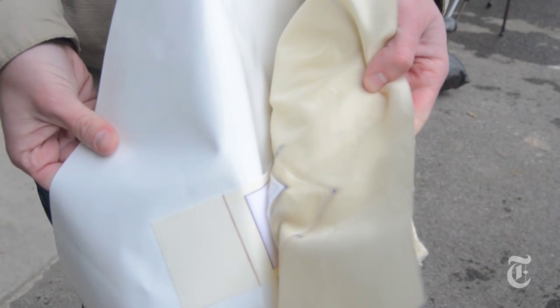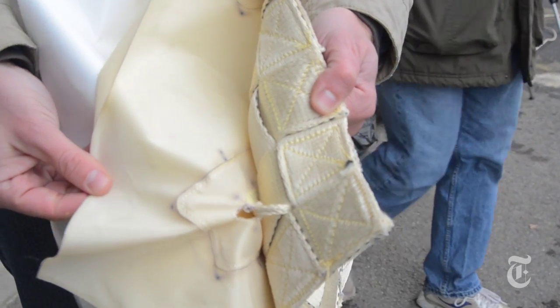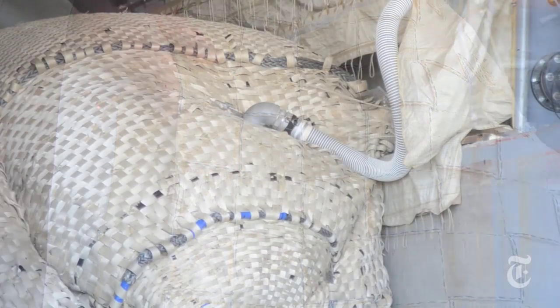A three-layer plug consists of an inner layer that's basically a bladder containing the air or water used to inflate the device. A second layer is a single layer of the super-strong Vectran fabric, which provides added puncture resistance and protection to the bladder. The most critical layer is the outer layer, which is a woven layer also made of Vectran fabric.